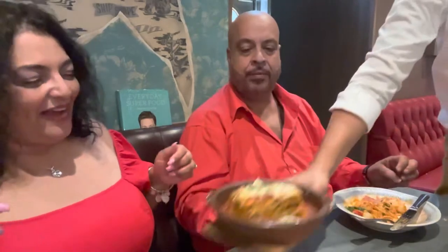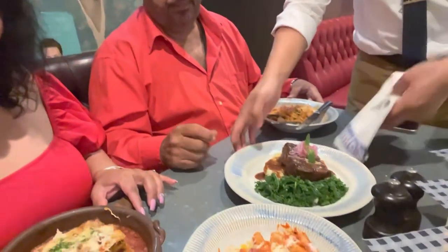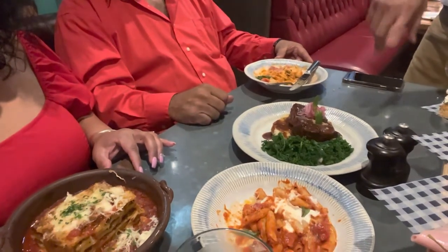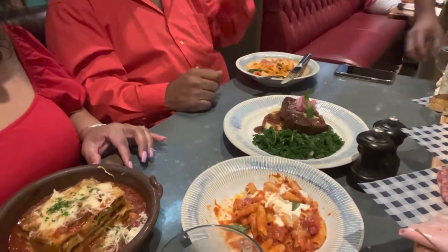The baked lasagna arrives — it looks amazing: pork and beef in tomato sauce with béchamel. And alongside it, the short rib, braised for long hours so the beef is very juicy and tender, served with kale, mashed potato, and gravy.